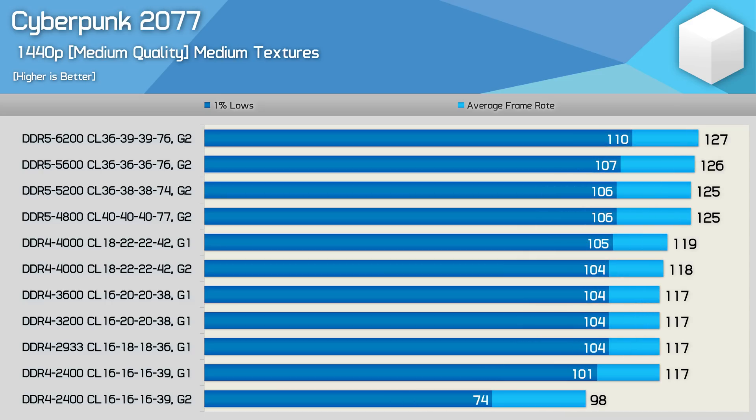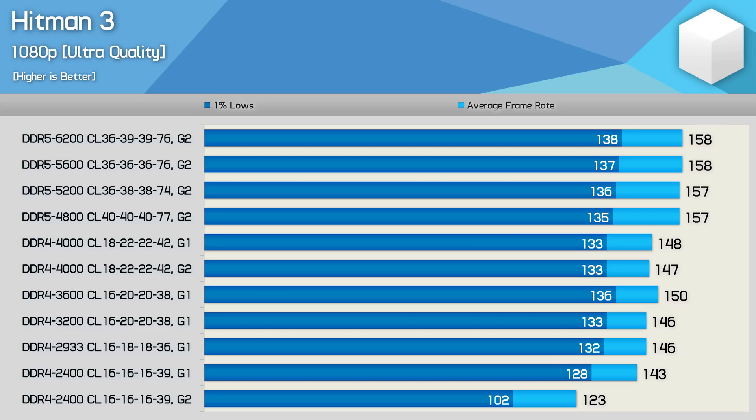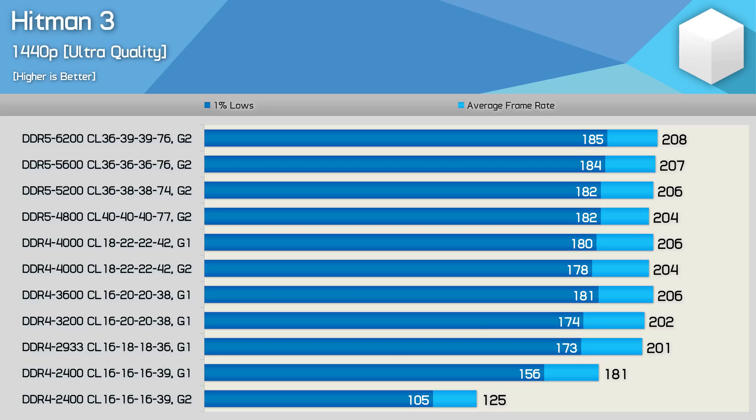Jumping to 1440p starts to introduce a GPU bottleneck, but interestingly the increased bandwidth of DDR5 does help boost performance — going from DDR4 4000 to DDR5 4800 increased the average frame rate by 5%, while having next to no impact on 1% lows. Finally, in Hitman 3 at 1080p, it's again really only the DDR4 2400 Gear 2 configuration that noticeably drops off. Switching to Gear 1 increased frame rates by 16%, and DDR4 peaked with the 3600 kit, just 5% faster than the 2400 kit using Gear 1. At 1440p pushing over 200 fps, the 12900K was pretty well maxed out using DDR4 2933, with just a 7% increase in 1% lows from DDR4 2933 to DDR5 6200.